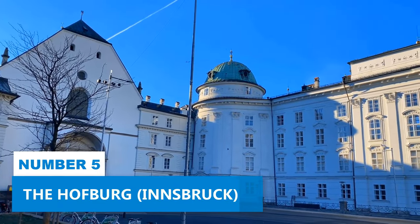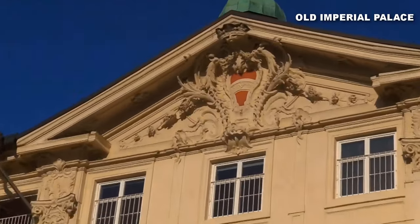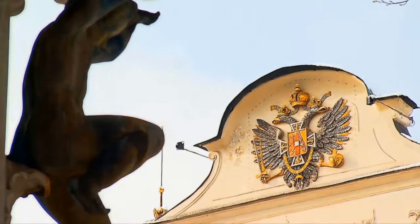Number 5: The Hofburg. Make sure to take the tour of the Hofburg, Innsbruck's magnificent old imperial palace. This architectural masterpiece, once the residence of the Habsburgs, holds immense historical significance.